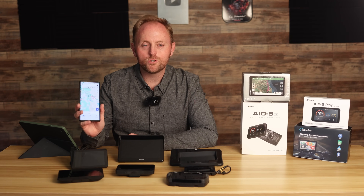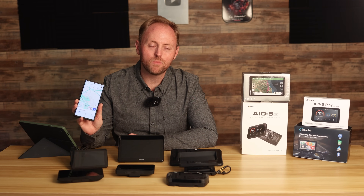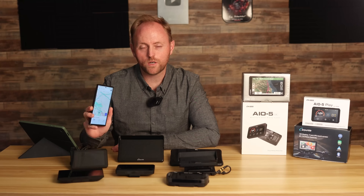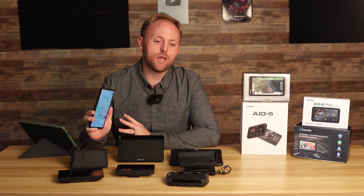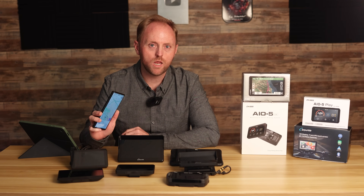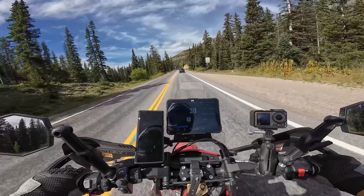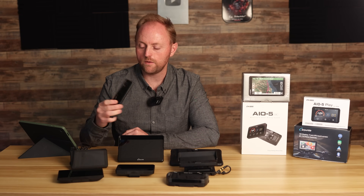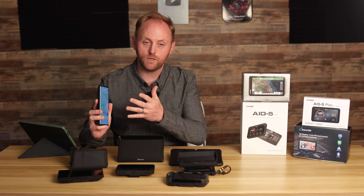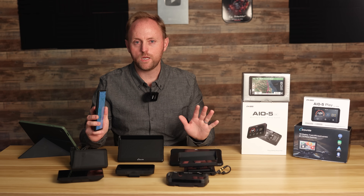First option: what if you just want to simply use your phone for motorcycle navigation? This makes a lot of sense because you probably already have a smartphone. When we're talking about mounting a phone on your motorcycle to be used for navigation, I've tested a lot of different mounts and the only mount that I can fully endorse — and I'm not sponsored by them — is Quadlock. Go on their website, you can build your own mounting setup for whatever bike you have. Get the case for your phone and get the vibration isolator system that Quadlock has — that will protect the sensitive electronics in your smartphone. I've used them for many years and never had a single issue.